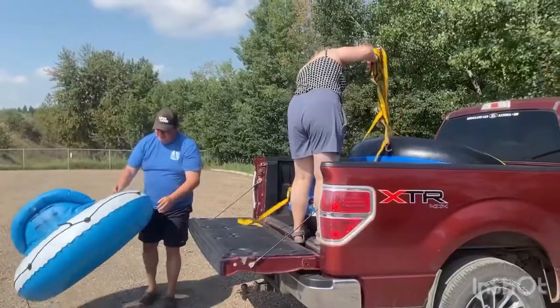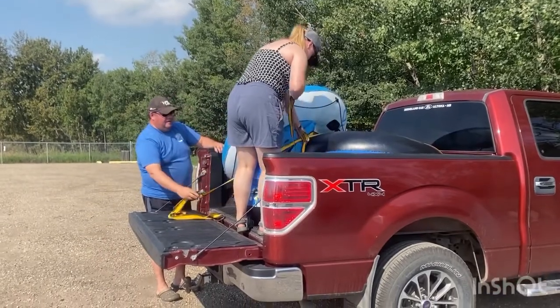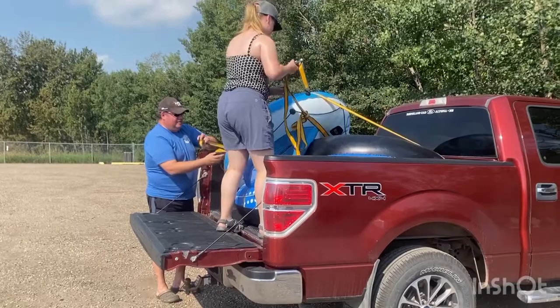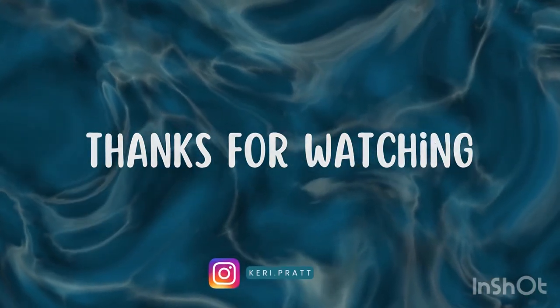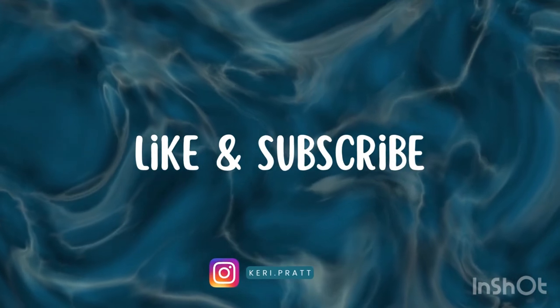If you enjoyed this video, please give it a thumbs up, comment below, and if you really enjoyed it, please share it so it gets more views. For those that have subscribed, I really appreciate it — you guys are the absolute best. And those that haven't subscribed, I'd love it if you did so. Just click that subscribe button and also the little bell so you get notified whenever my new videos come out each week. Thanks and have a great week.